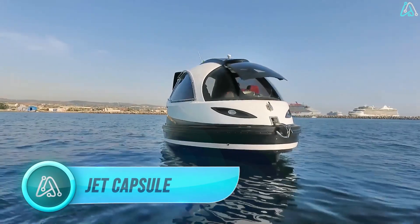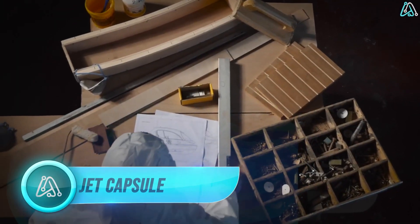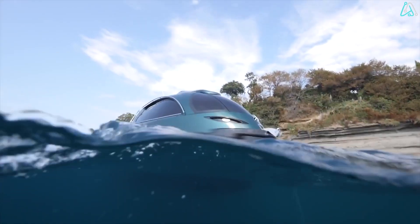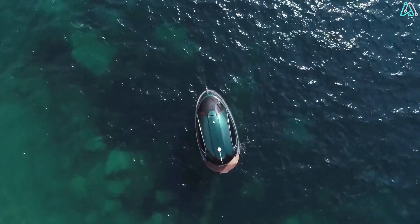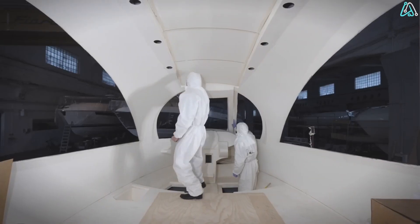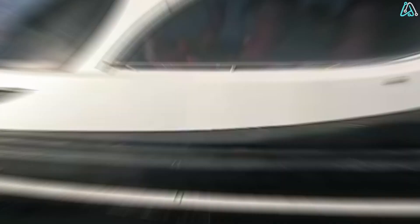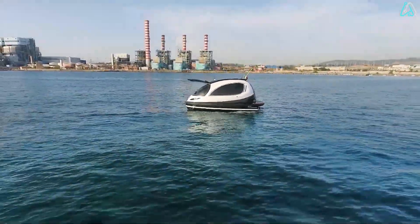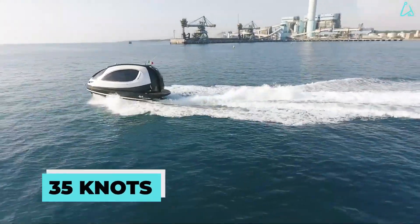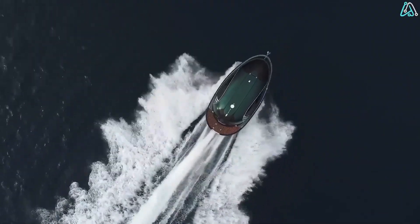Number 3. Let's set sail into the lap of luxury with the Jet Capsule, a masterpiece from the Italian design virtuosos at Lazzarini Design Studio. This isn't just a watercraft — it's a fully enclosed capsule-shaped vessel that redefines opulence, ready to serve a multitude of purposes, be it transportation, recreation, or even a floating home. Powered by either a single or dual-engine setup, the Jet Capsule propels itself with grace, reaching speeds of up to 35 knots. Picture yourself gliding effortlessly across the water, leaving a trail of awe in your wake.